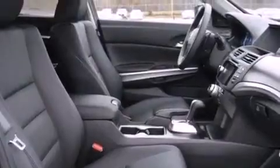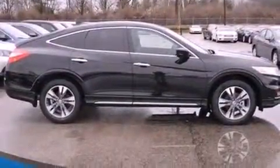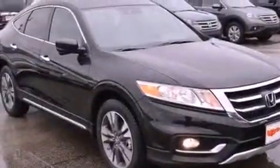Memory settings for the seat's position so you can recall your favorite alignment with the push of one button, air conditioning, memory settings for the side view mirrors, a premium sound system, an electronic throttle, an illuminated passenger side vanity mirror, brake assistance technology, external temperature display, and heated seats that can warm you up in seconds, keeping you and your passengers comfortable the whole trip.